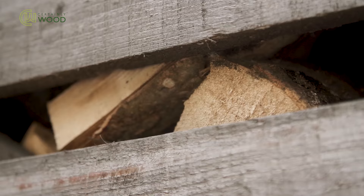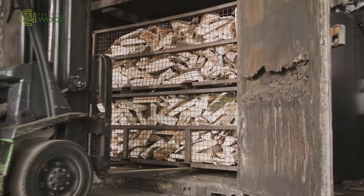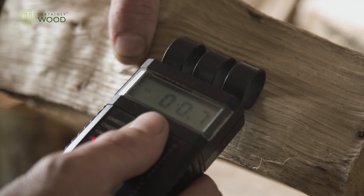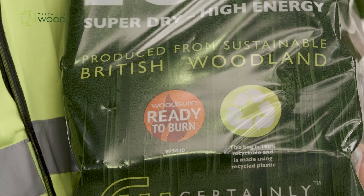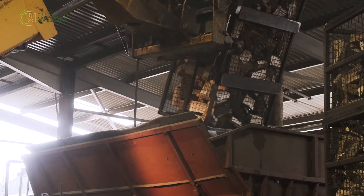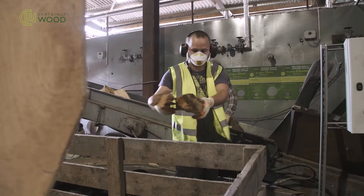Logs are stored in bins prior to kilning, and into every kiln we put in 18 tonnes of wet wood and take out 12 tonnes of kiln-dried logs, dried to below 20% moisture content to meet the Wood Sure ready-to-burn quality assurance scheme. Bulk bags are filled with a unique grading system that further removes any brush and ensures we meet our high standards throughout the process.